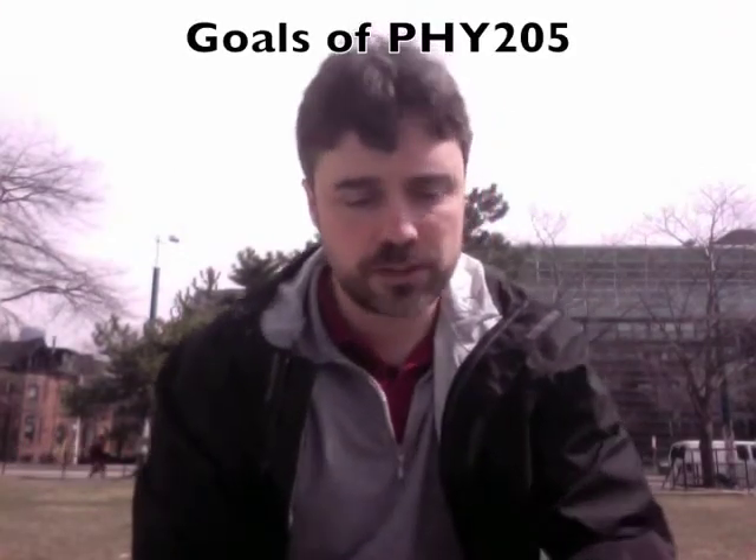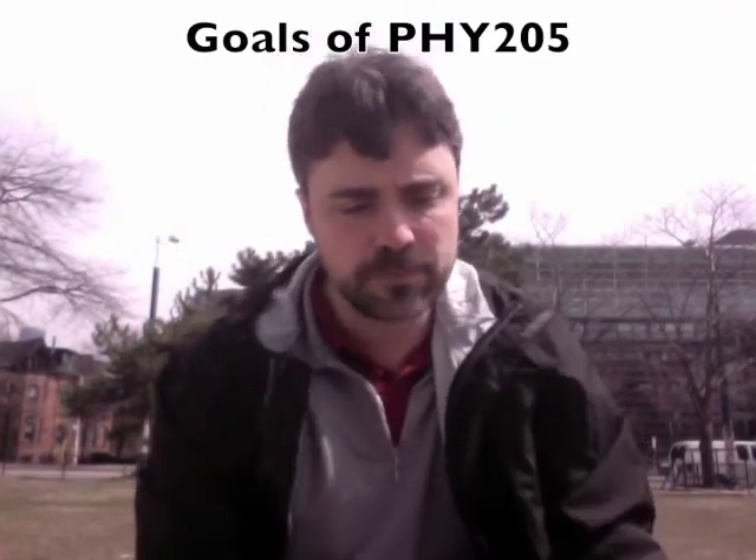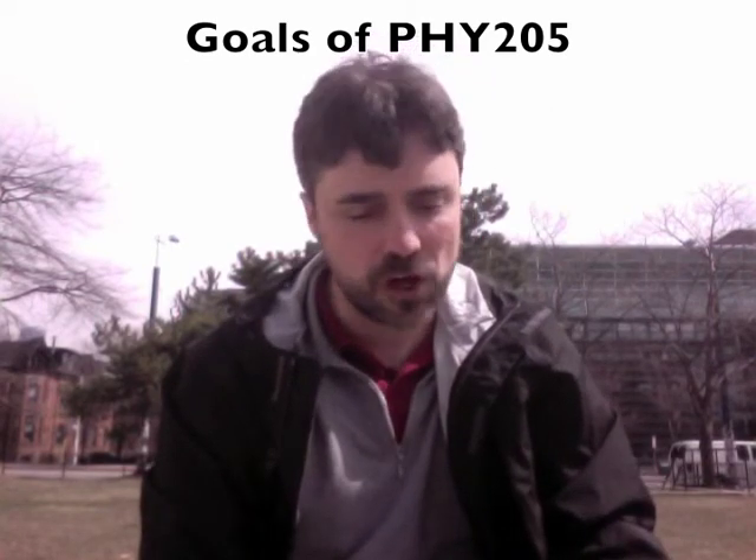My goals for you in this course are to begin seeing physics in your everyday life — it's all around you — and to understand that physics is not that frightening. I want you to learn to think logically in order to solve basic physics problems, develop and expand your physical intuition for how things work, and understand that the universe is predictable rather than magical. I'd also like you to obtain a perspective on the history of science and technology — I'll be doing some asides on history.